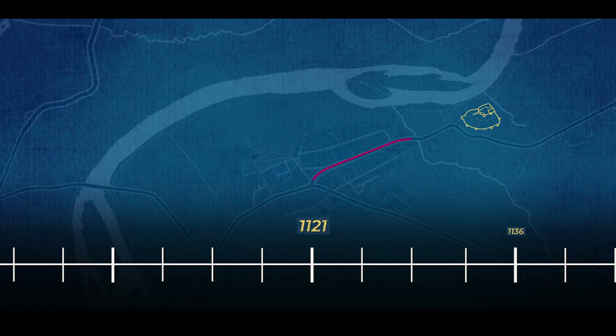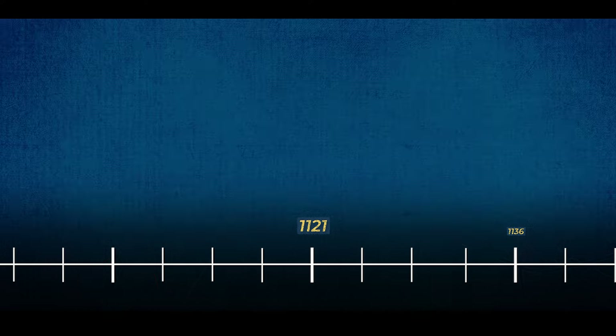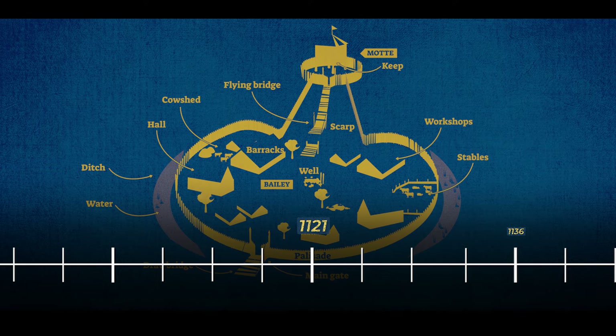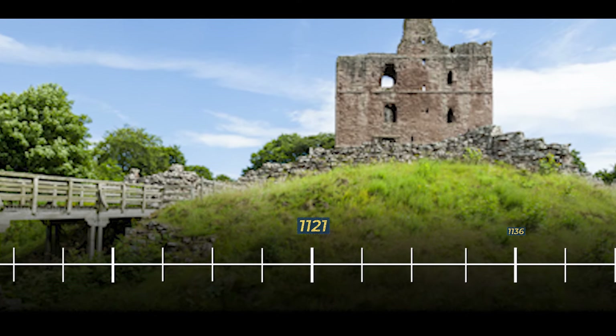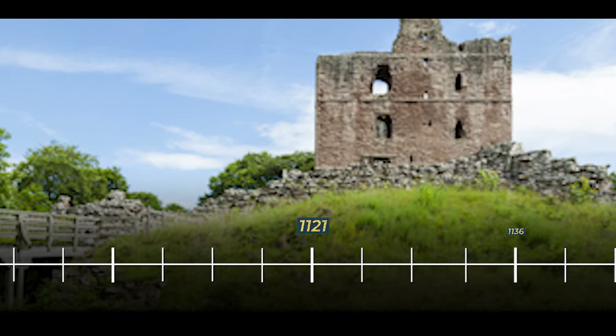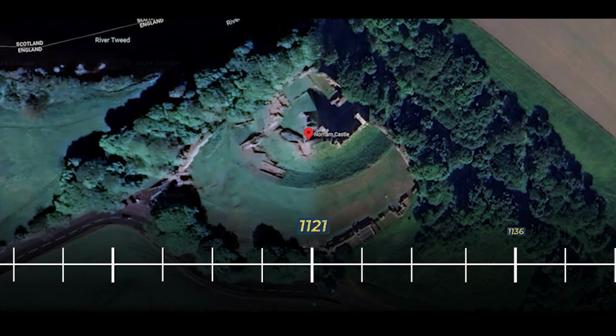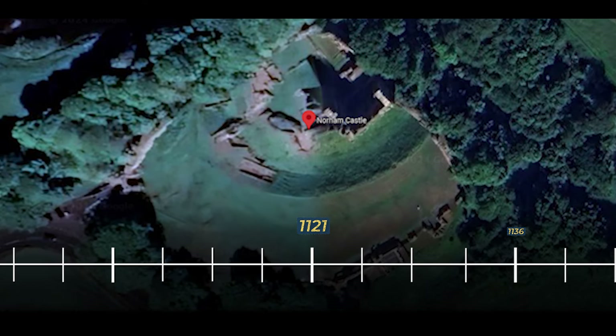The primary objective behind its construction was the safeguarding of the crucial road into Scotland and the ford over the River Tweed. Initially constructed as a ringwork and bailey fortification, the ring or inner ward was surrounded by a sizeable earth bank mounted with a wooden palisade, protecting a two-storey stone structure which likely served as the Bishop's ceremonial hall. The bailey or outer ward encompassed an irregularly shaped area to the west and south.